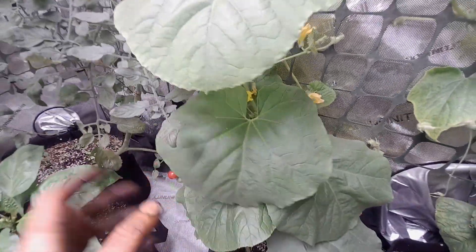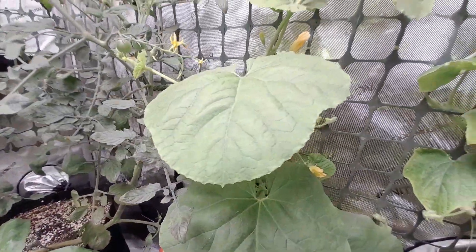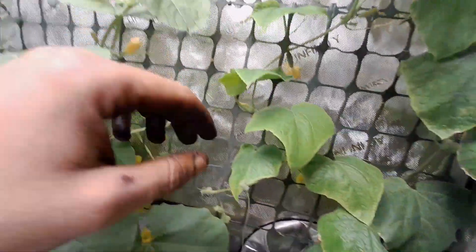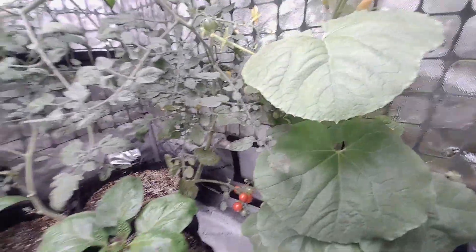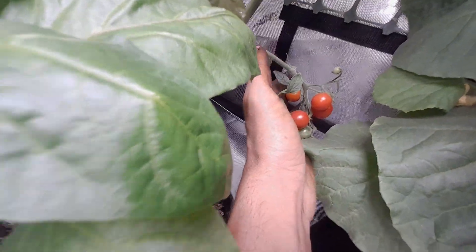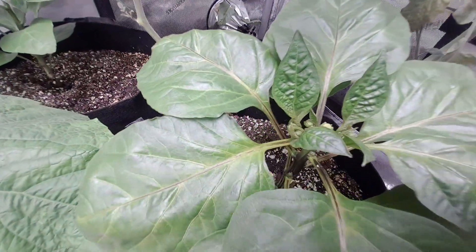Oh my god, this whole plant smells like cantaloupe, it smells so good. I noticed that I've been clipping off extra runners — if you look, right here is a good example — if I have an extra one of these I clip them off because they get out of control fast. The tomatoes are looking beautiful and the peppers are doing pepper things.